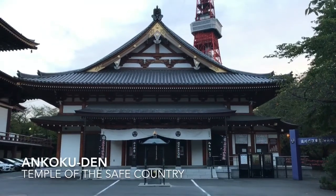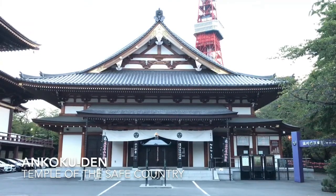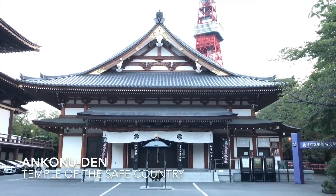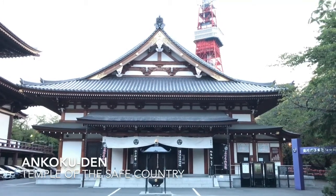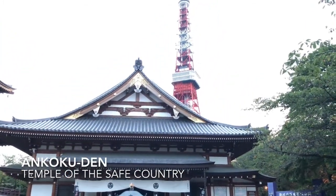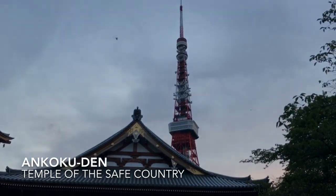Inside this temple is a statue of a black Amida Buddha, which was deeply worshipped by Tokugawa Ieyasu, the first shogun. Unfortunately you can't take pictures inside temples, so I can't show you here — but if you come with me, I can take you inside for a look.